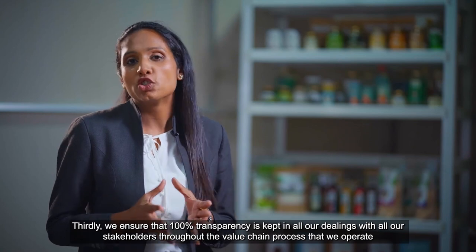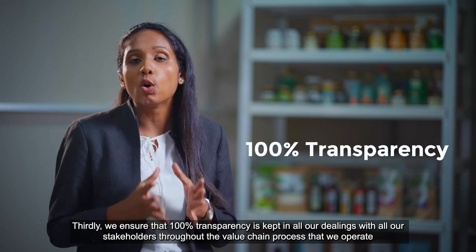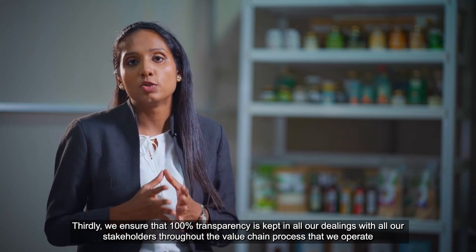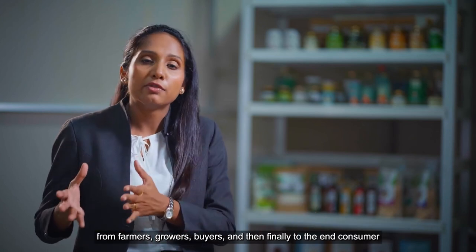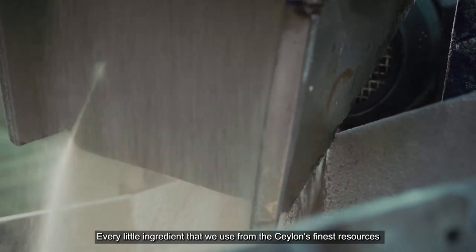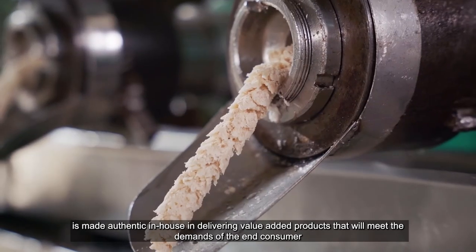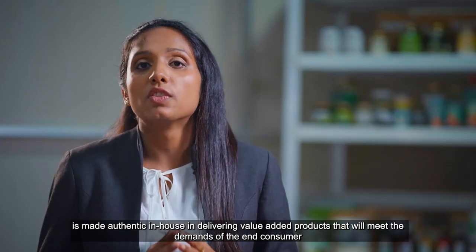Thirdly, we ensure that 100% transparency is kept in all our dealings with all our stakeholders throughout the value chain process — from farmers, growers, buyers and then finally to the end consumer. Every little ingredient that we use from Ceylon's finest resources is made authentic in-house, delivering value-added products that will meet the demands of the end consumer.